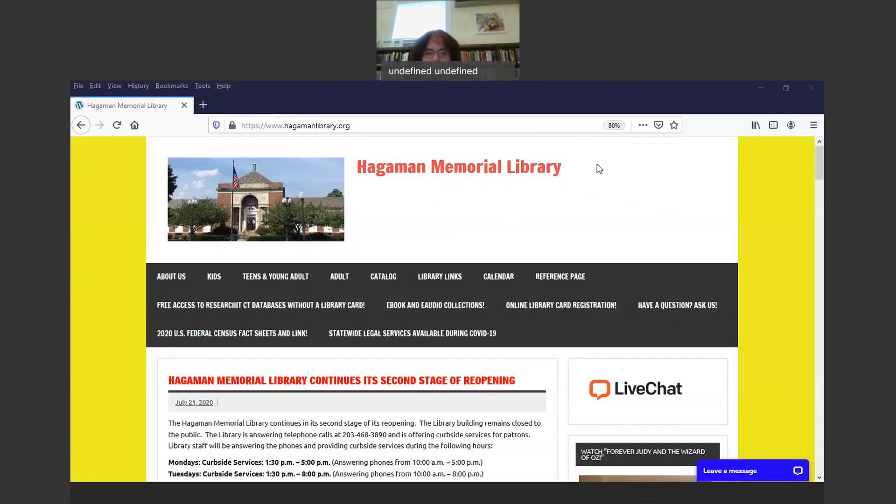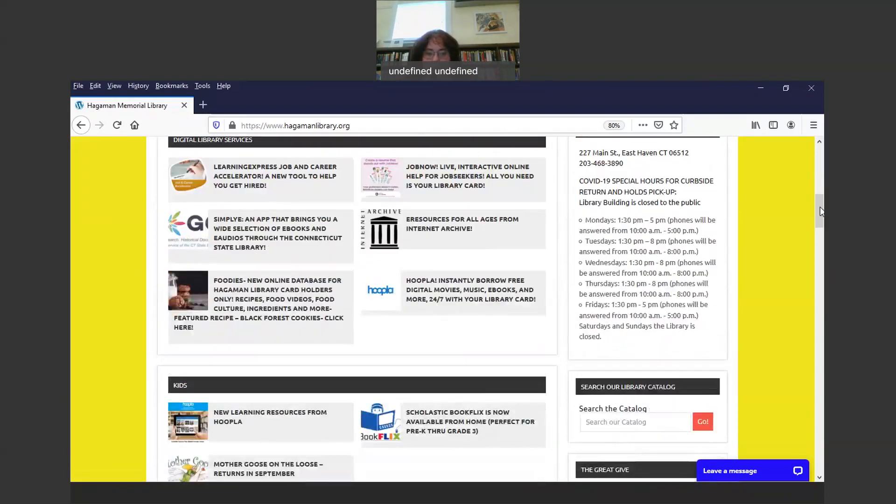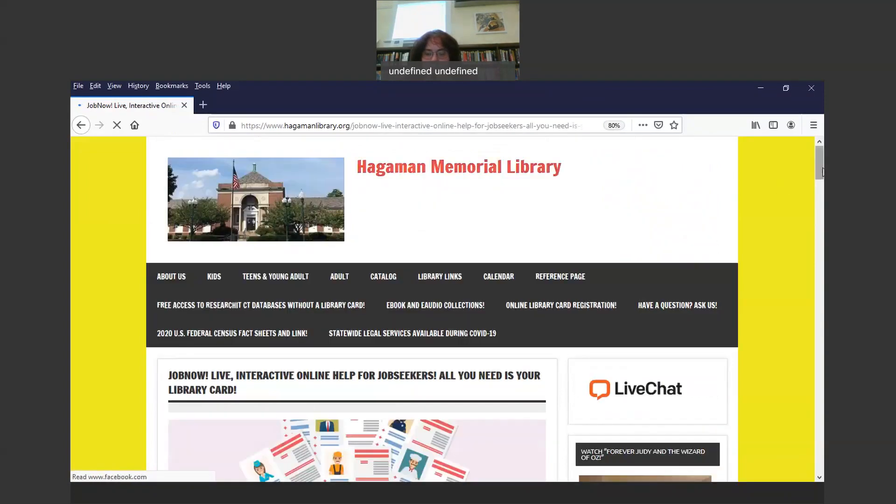The first thing you're going to do is go to the library's website, which is www.hagamanlibrary.org. You're going to scroll down the page once you get there, and under Digital Library Resources you will see a little icon that says JobNow Live Interactive Online Help for Job Seekers. All you need for this is a Hagaman Memorial Library card. So you click right there and it brings you to the page.